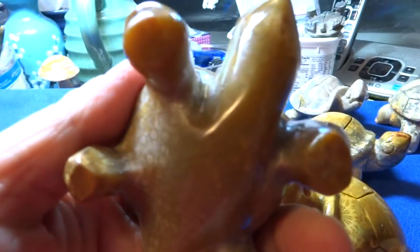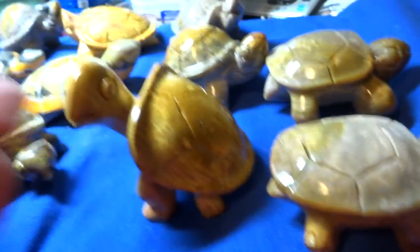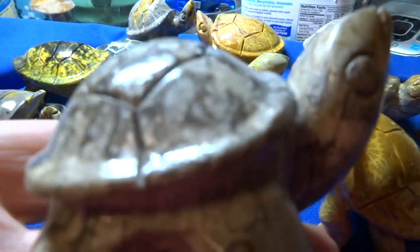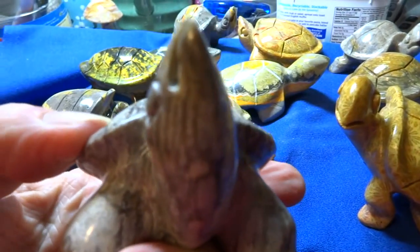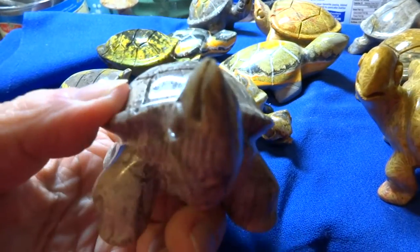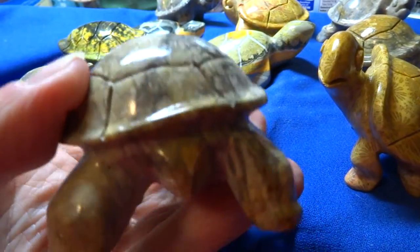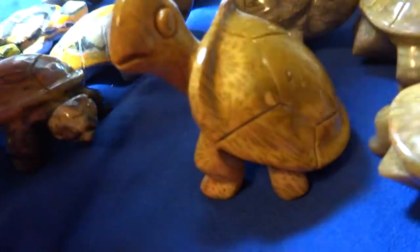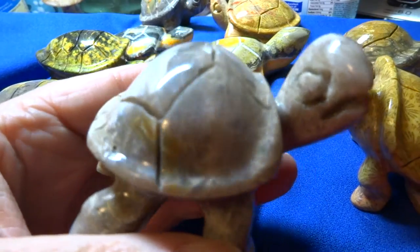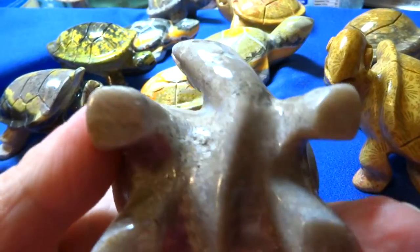Fairly large. This is Black Fossil Coral. This is $25. Head turned up. This one has the head turned sideways. It's another Black Fossil Coral. This one looks a lot like Petoskey Stone.